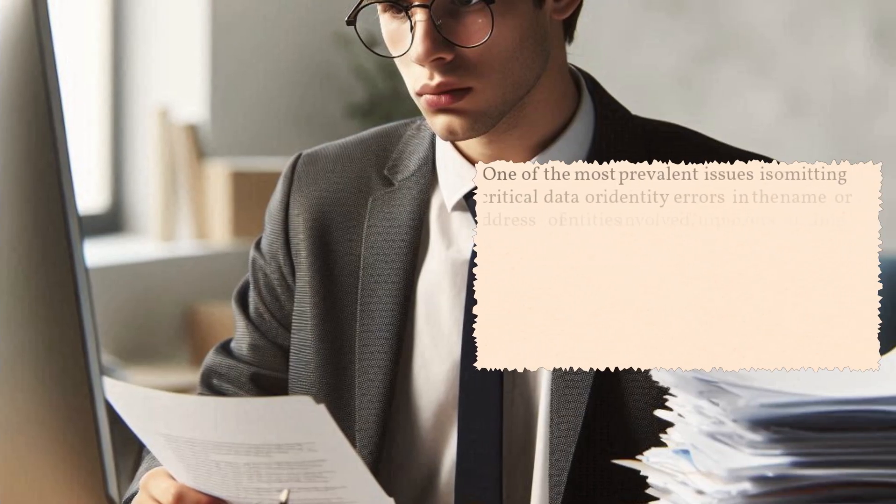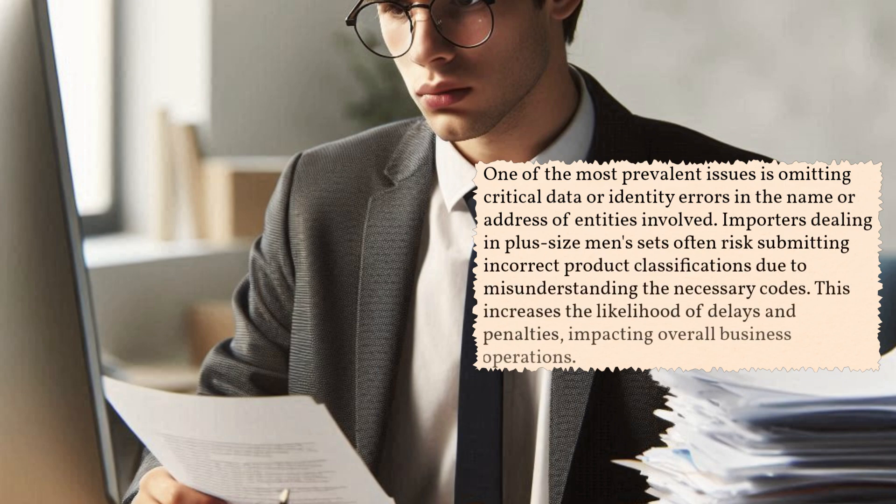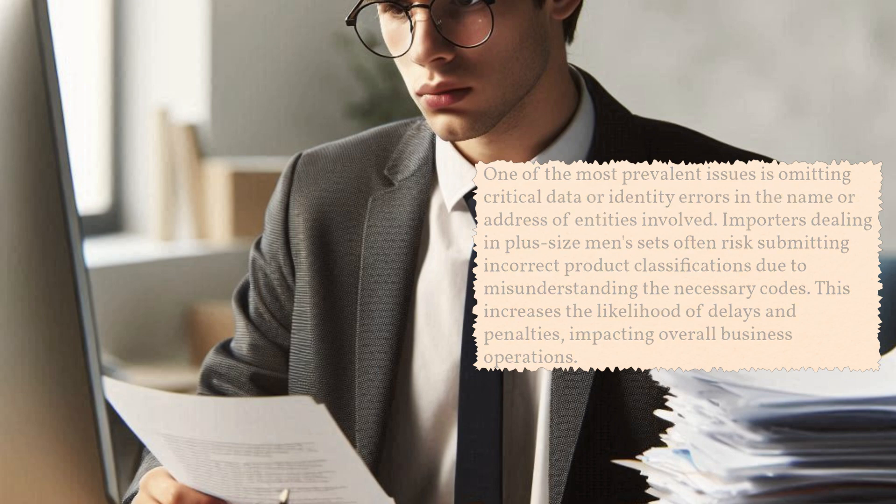One of the most prevalent issues is omitting critical data or identity errors in the name or address of entities involved. Importers dealing in plus-size men's sets often risk submitting incorrect product classifications due to misunderstanding the necessary codes. This increases the likelihood of delays and penalties, impacting overall business operations.